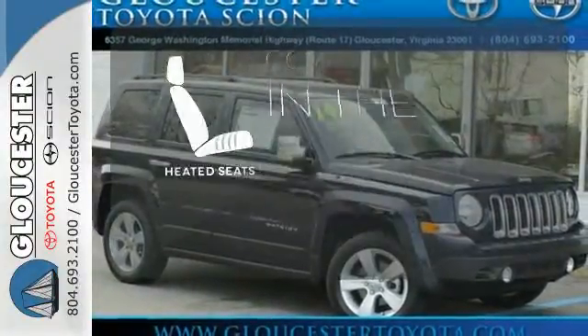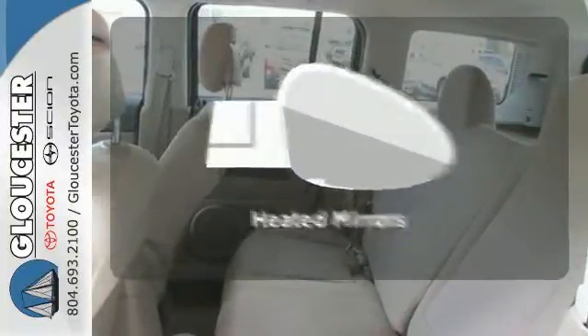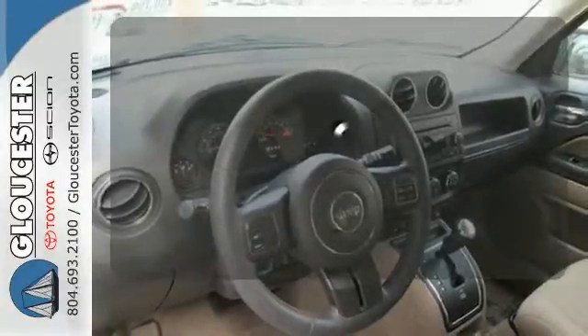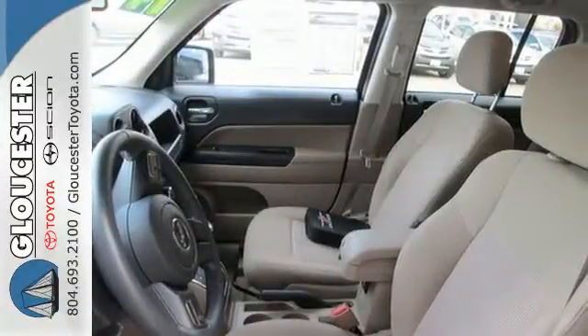The heated seats keep you comfortable no matter how cold it is. Heated mirrors improve visibility in frosty weather. The multifunction steering wheel helps keep your eyes on the road and your hands on the wheel.